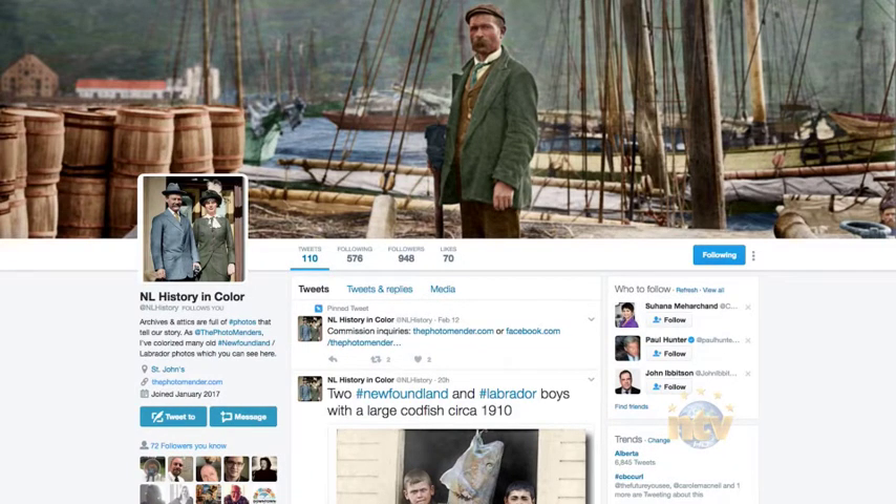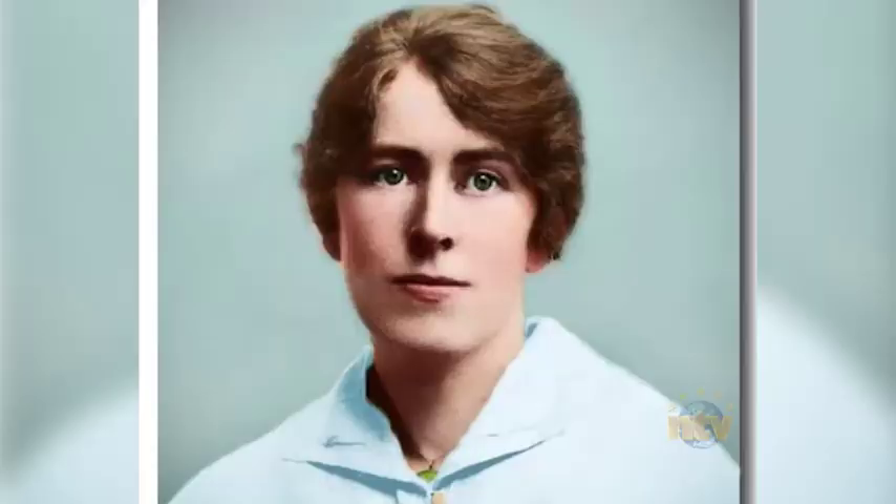He's also started a Twitter feed called NL History in Color to share his work with the public. One of the things he loves most about doing this is the sense of personal satisfaction. When he hears from people he's colorized photos for — in addition to the historical ones, he also does commission work for private individuals — when they see them restored and colorized, some of the feedback is just heartwarming.